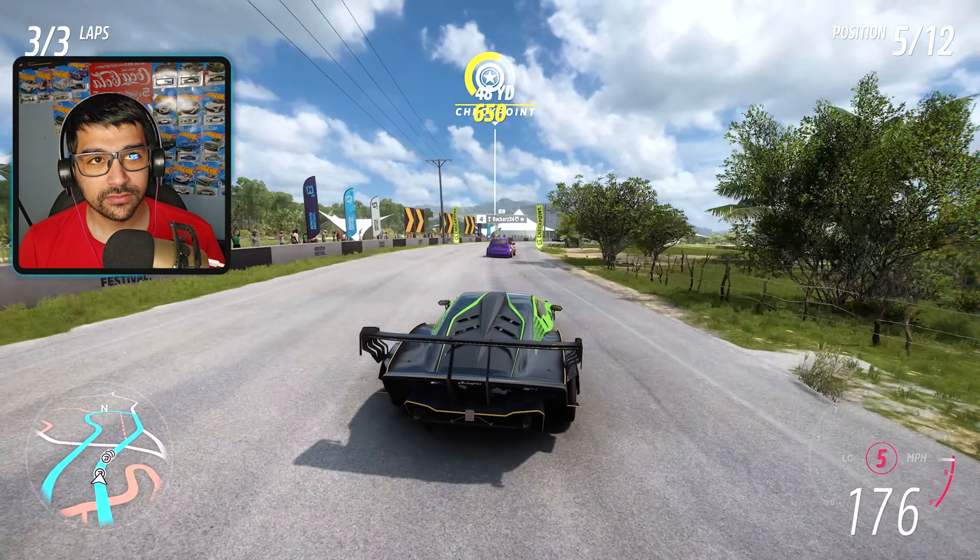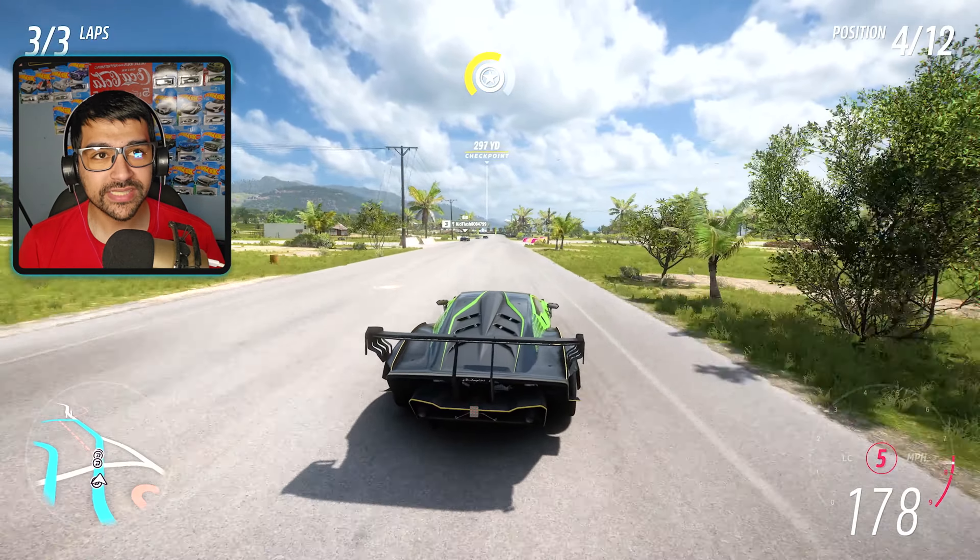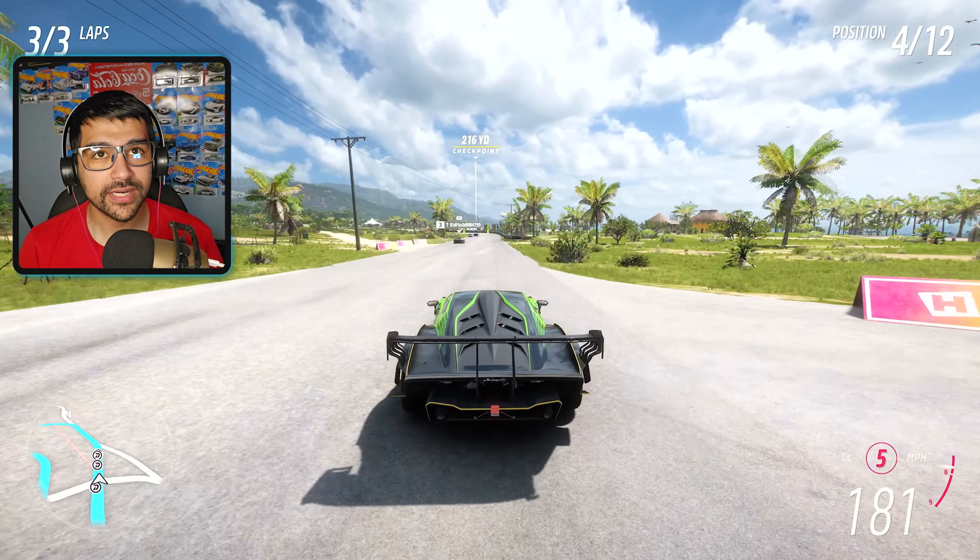We're back in Forza Horizon 5 and this time we're checking out a new CarPass car that came into the game last week. We're checking it out today because I completely forgot, and it's going to be this thing — the 2020 Lamborghini Ascenza SC V12.